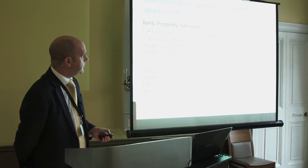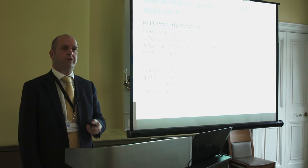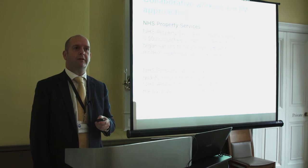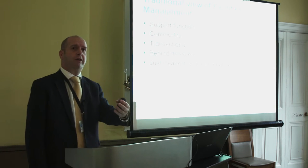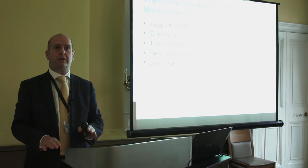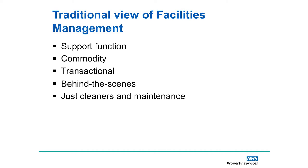When we first started, facilities management wasn't seen as a core element of the business, despite the fact we've got three and a half thousand people across the portfolio. The traditional view — and I know most of you would recognise it — is that if you're doing a good job, you're not seen. It's a support function, it's very much a commodity. The best thing you can do is get the services in as cheap as you possibly can. It's transactional, short-term contracts, all behind the scenes, and really it's all about maintenance and cleaning.